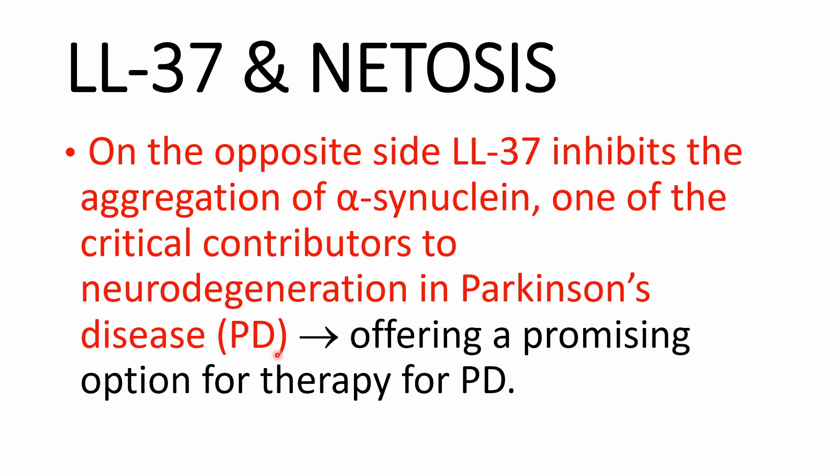Another example is that LL-37 inhibits the aggregation of alpha-synuclein, one of the critical contributors to neurodegeneration in Parkinsonian disease. The anti-aggregation potency of LL-37 prevents cellular toxicity induced by this oligomer and may thus offer a promising therapy for Parkinsonian disease.